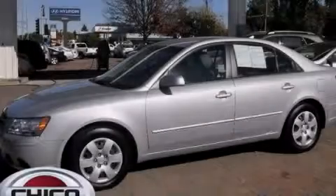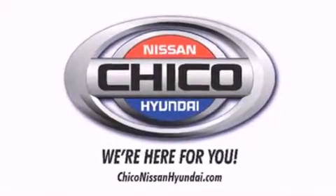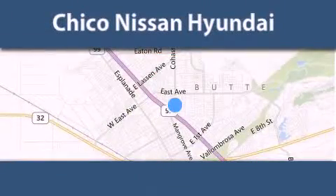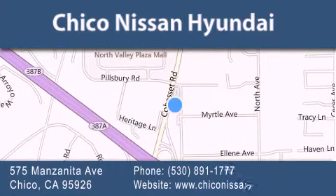Contact us today to arrange your test drive. Thank you for considering Chico Nissan Hyundai for your next new or pre-owned vehicle. If you have any questions, visit our website, give us a call, or stop by our dealership. We are conveniently located at 575 Manzanita Avenue in Chico, California. Take Highway 99 to the Mangrove Cohasset exit. Hope to see you soon!